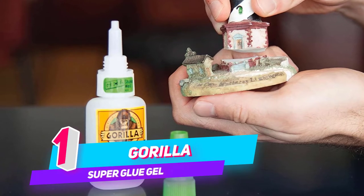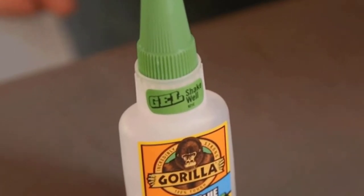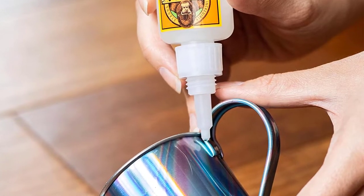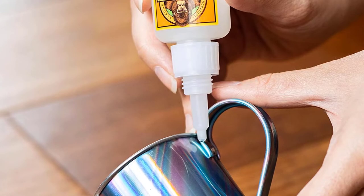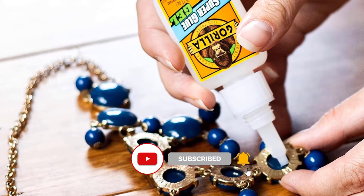Number 1: Gorilla Super Glue Gel. Gorilla Super Glue Gel is an easy-to-use, thicker and more controlled formula great for multiple surfaces and vertical applications. Developed for long-lasting repairs in an instant, the clear glue dries in 10 to 45 seconds.